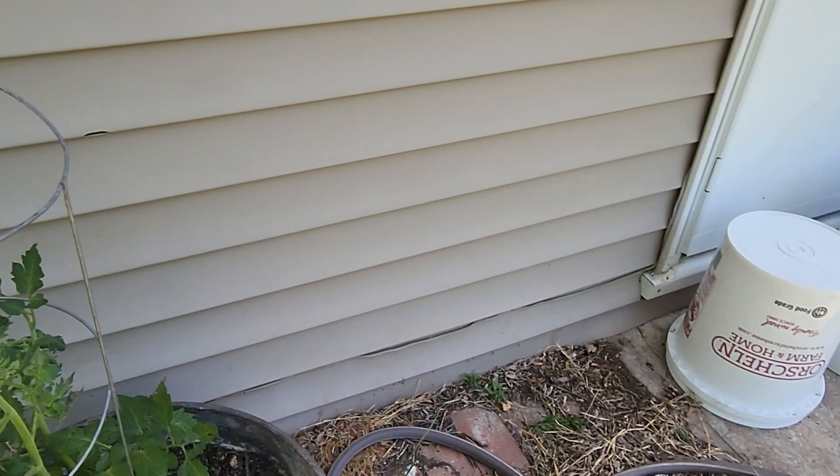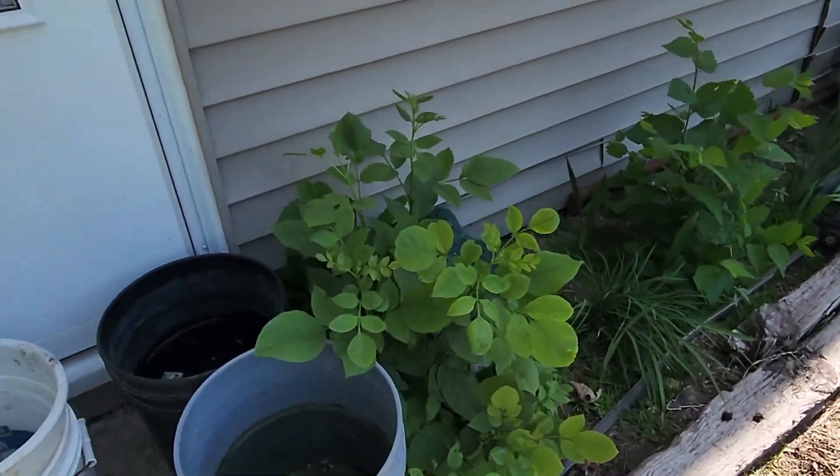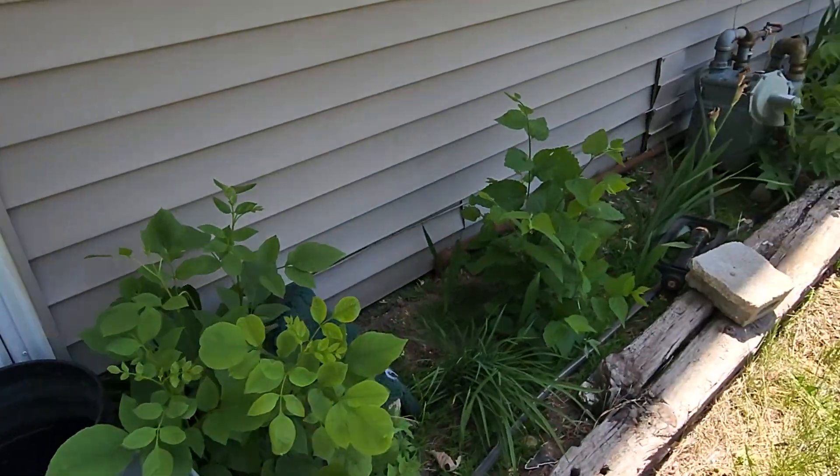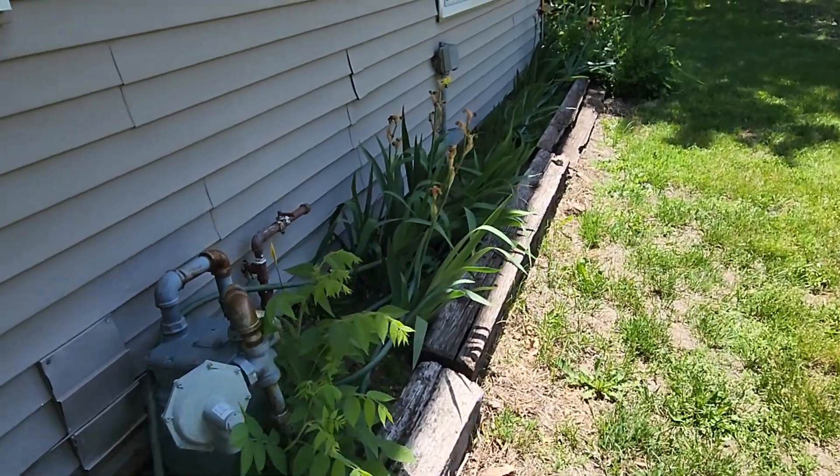I keep buckets here for water. I'm going to make one of these into a compost bin and I'm going to make a fountain. I have the fixings, I just need to get at it.